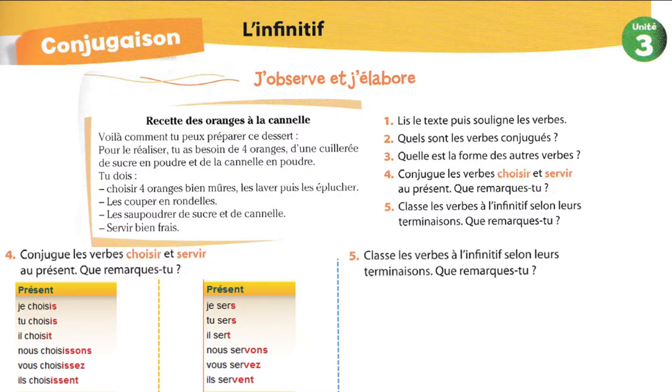Alors, mes chers élèves, est-ce que vous êtes là ? Je suis désolée, la connexion aujourd'hui, ça ne marche pas bien. Mais on essaie quand même de terminer le cours. Je m'excuse auprès des autres élèves qui n'ont pas pu continuer à suivre le cours à cause de cette interruption de la connexion.